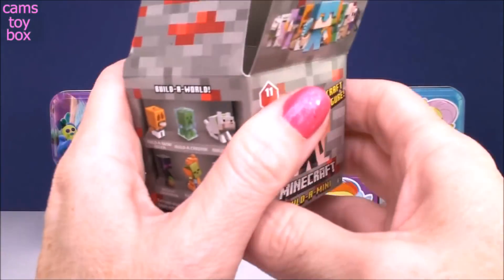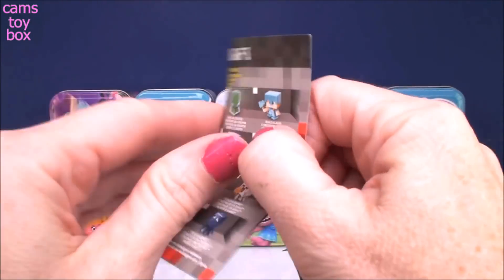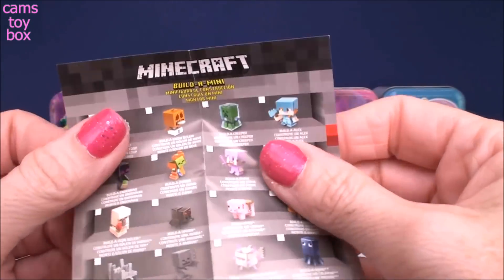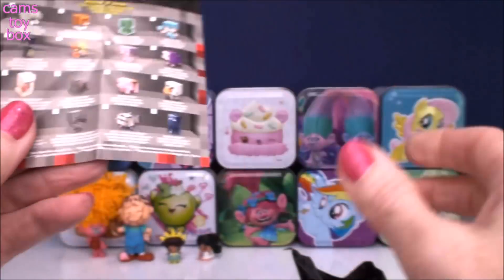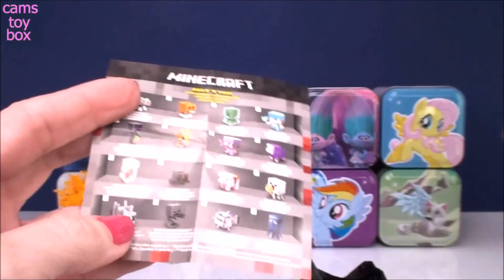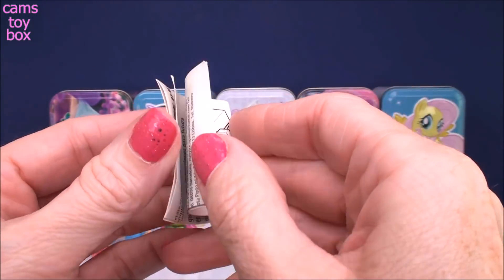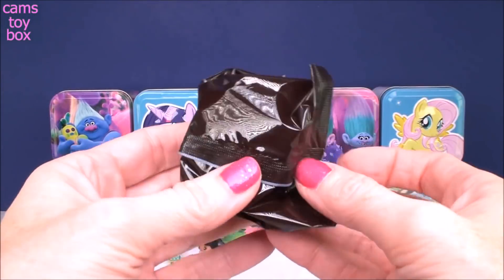Inside is the blind bag and you also get the collector's guide — there are 16 different ones to collect. They only show 12 on the box, six on each side, but there are another four on the collector's guide. It also gives you directions on how to put it together.